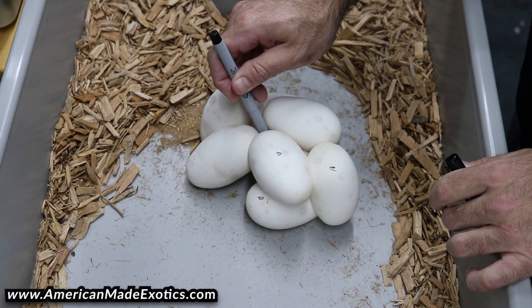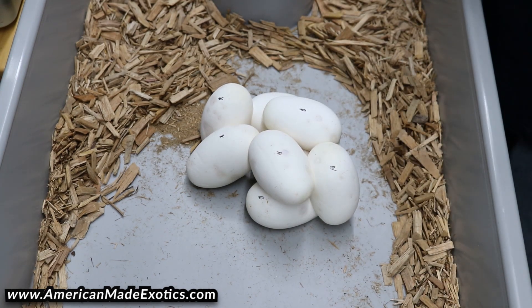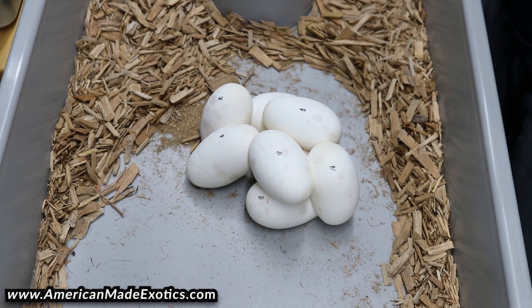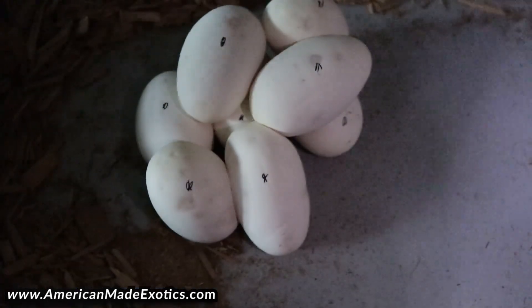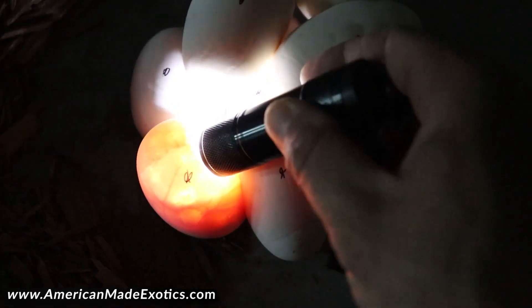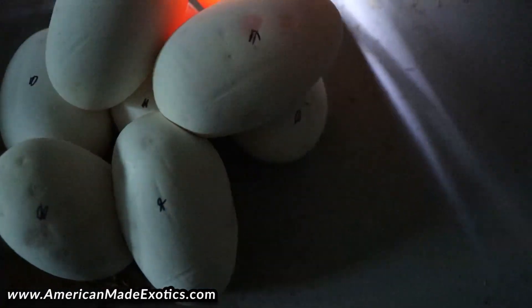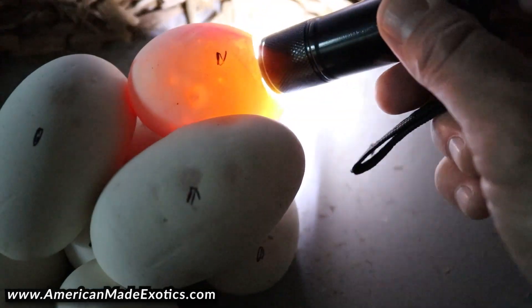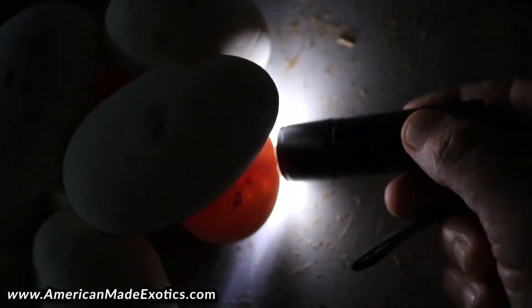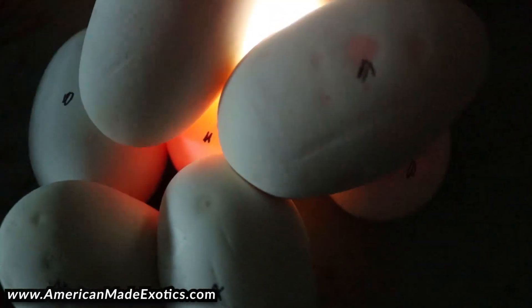Let's see — one, two, three, four, five, six, seven, eight eggs. Good size clutch, hopefully there's enough to get what we need. Let's candle them and see. That one's good, that one's good, that's good, that's good, that's good, that one's good, that one's good, that one's good, and that one down there underneath — yep, that one's good too. All of them are good.